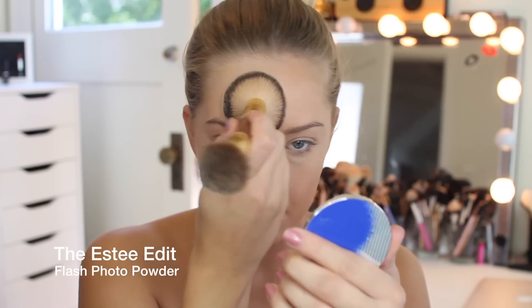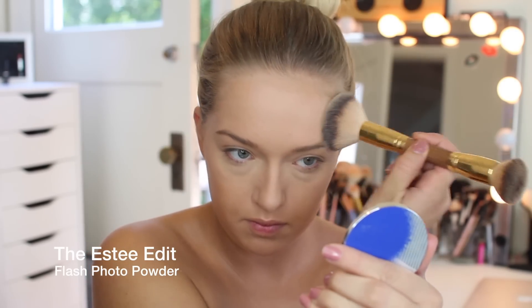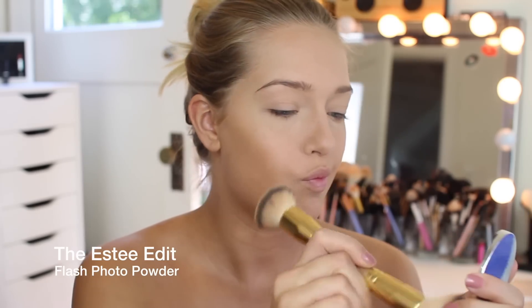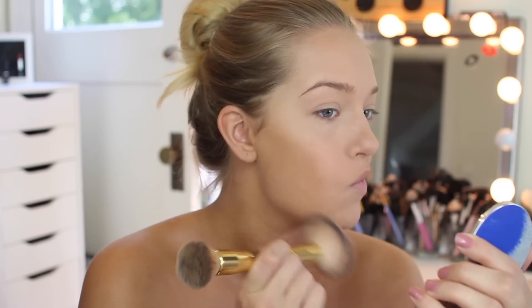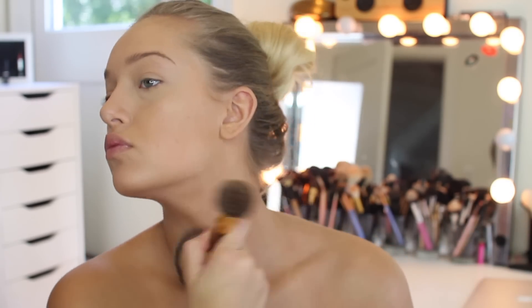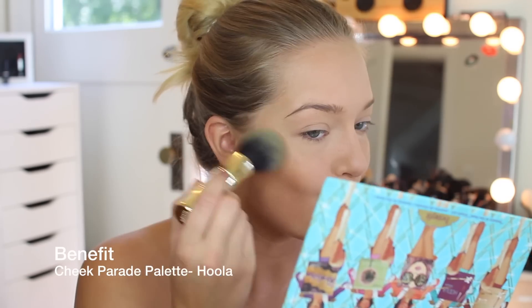I'm pretty sure this is from the Estee Edit Collection — it's like some sort of photo ready powder, and I'm just using that to set the rest of my face. Honestly I don't notice a huge difference in a lot of powders. If you guys do, let me know because I would like to try out a quote-unquote good powder.